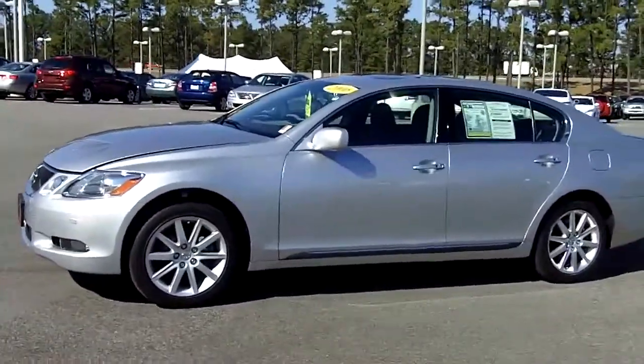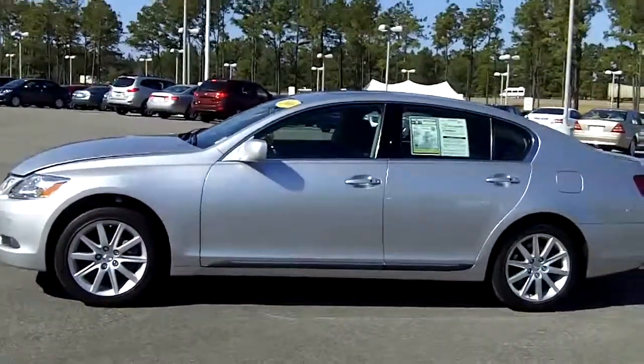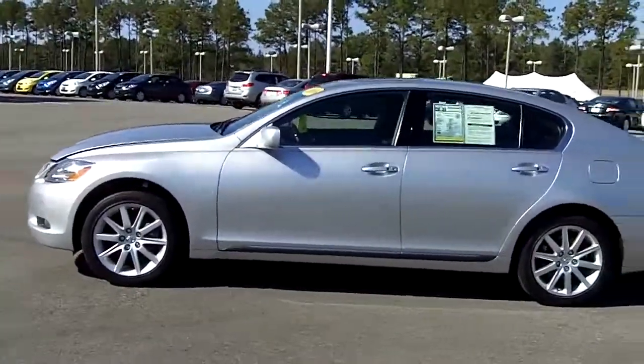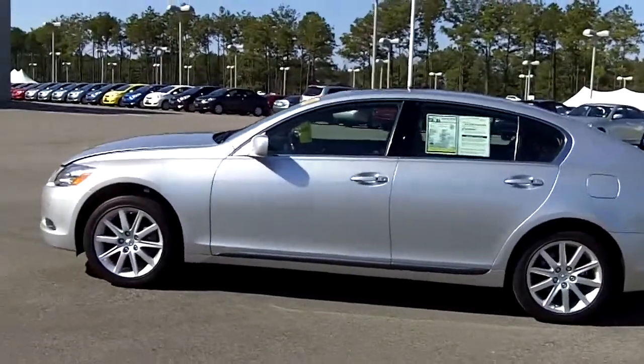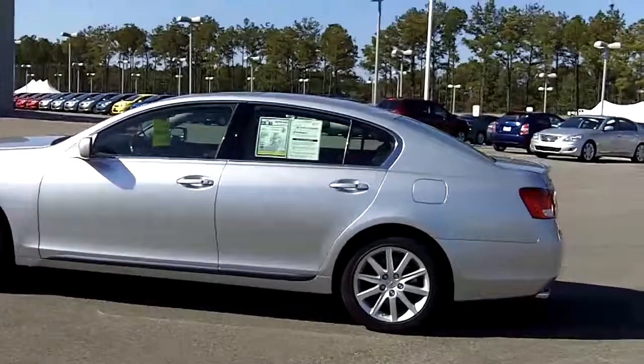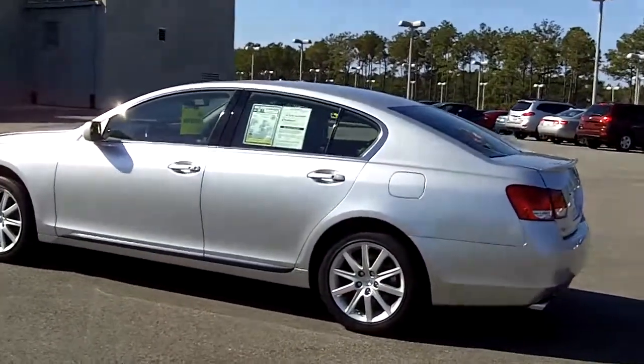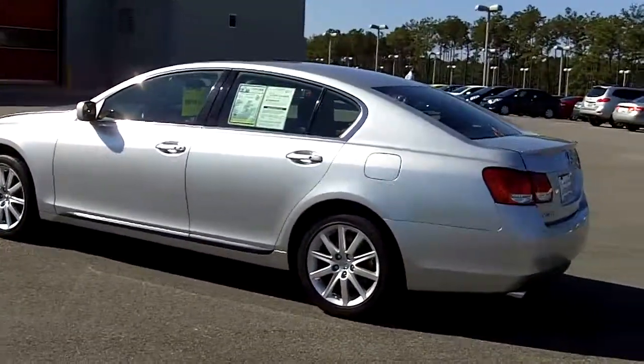Now this one, because of the mileage and the year, comes with our lifetime warranty here at Eastern Shore Toyota. This warranty covers your powertrain for as long as you own the vehicle — that means your engine, transmission, drive system — and anywhere in the U.S. is covered. As long as you maintain the maintenance on the vehicle, you'll have this warranty for as long as you're on the vehicle.